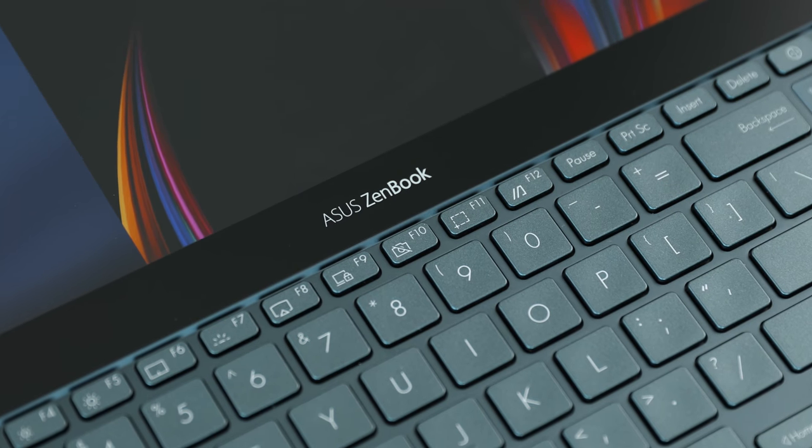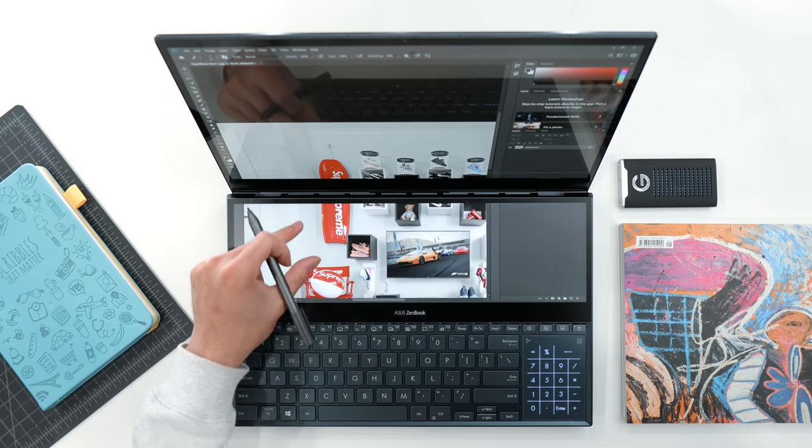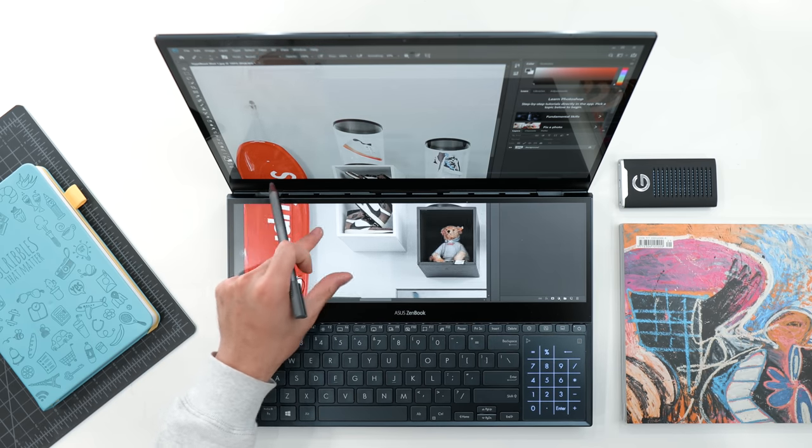Huge thanks to ASUS for sponsoring this video. Today we're going to go ahead and take a look at the display, the features, the practicality of it, and most importantly the performance and implementation of everything all together in the ZenBook Pro Duo.